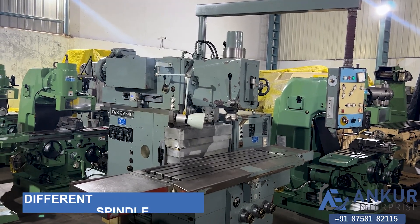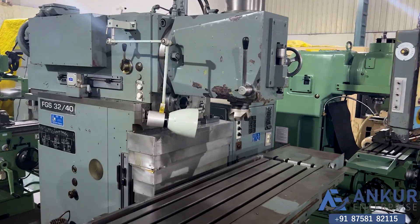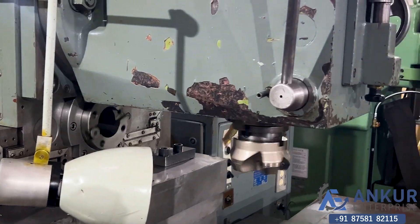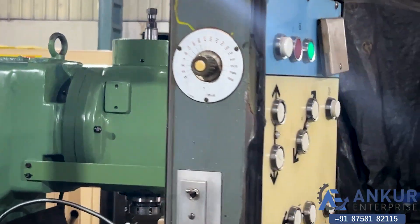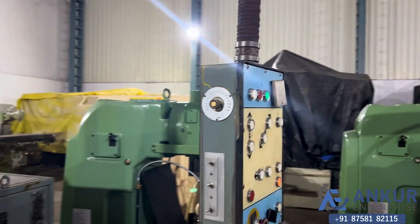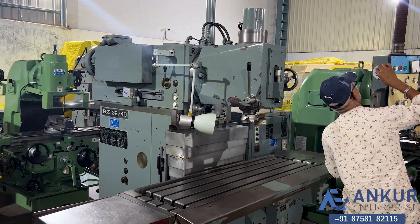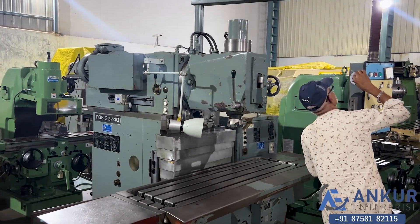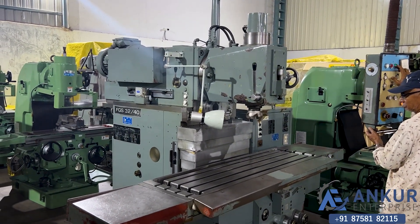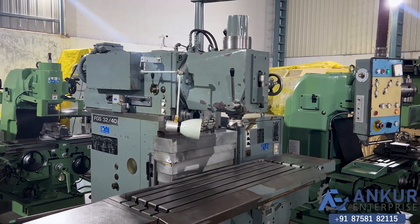Now we will see different spindle speeds. Working at slow spindle speed. The low spindle speed is 35 RPM and the high is 1800 RPM. Increase the spindle speed — the spindle speed has been increased to nearby 150 RPM.